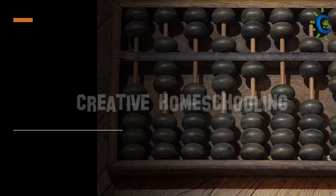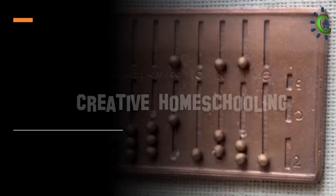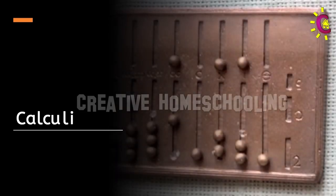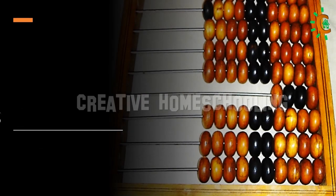It had gone through a series of modifications in different periods of time at different parts of the world. Though the Abacus originated in Babylon, it had traveled a long way from the Middle East to Japan and China.